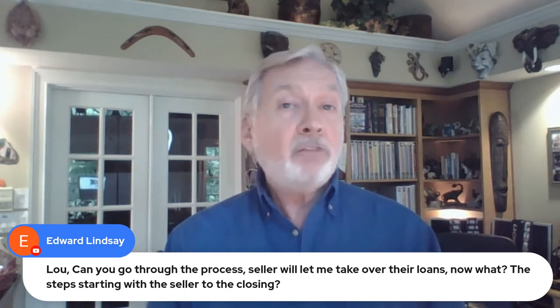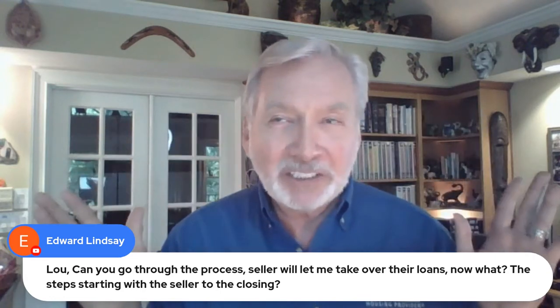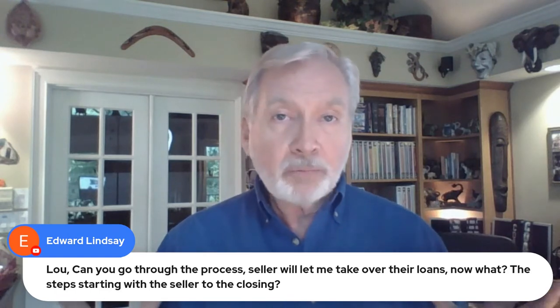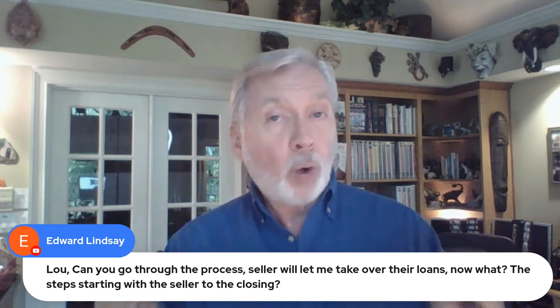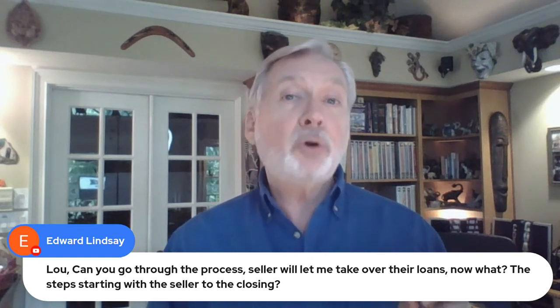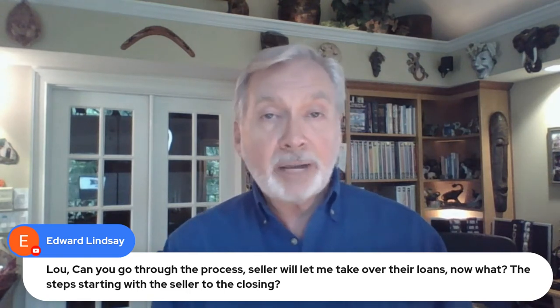To answer your question: in Volume 4, Land Trusts, starting at page 148, there is the step-by-step process to buy properties subject to the existing loan. One of the things you have to have in order to buy property subject to the existing loan safely is a trust. Why? Because that is the one exemption to the due-on-sale clause. When a person places their property into their trust for estate planning purposes, the lender is prohibited from calling the loan due.